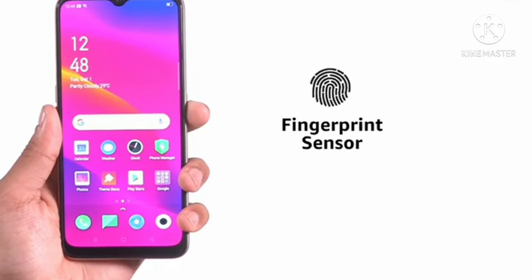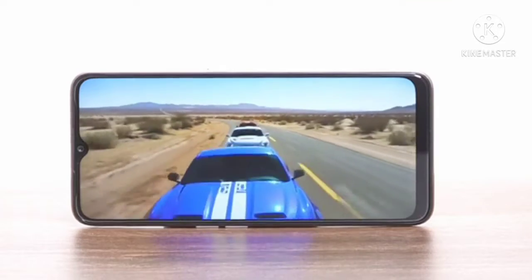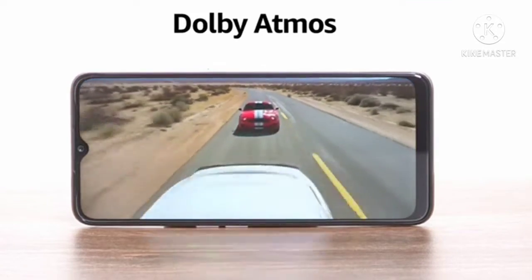For security, it has a rear-mounted fingerprint sensor and also supports face unlock from the front-facing camera. It also has two speakers and supports Dolby Atmos Audio.